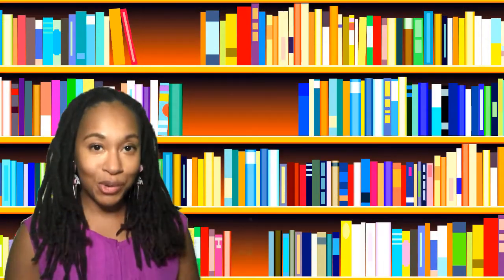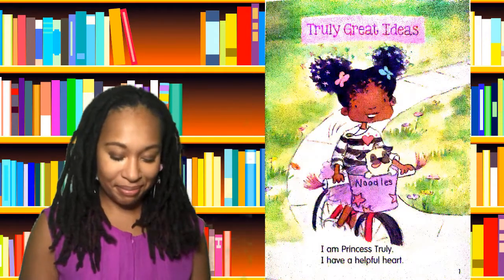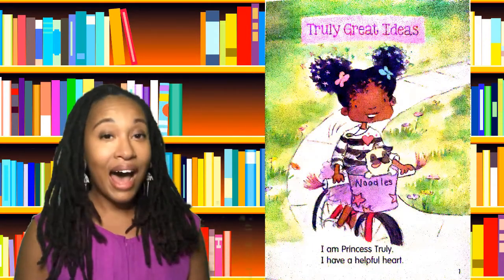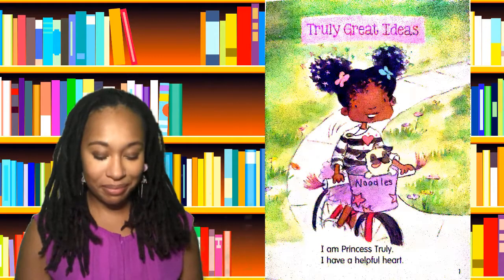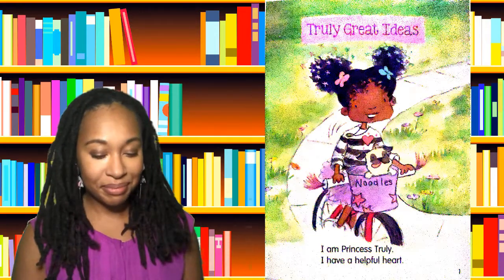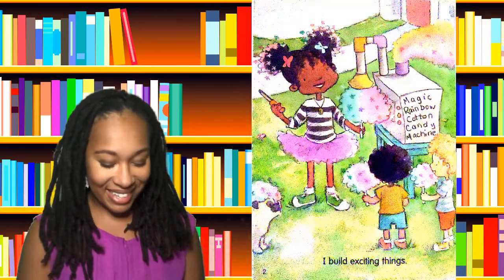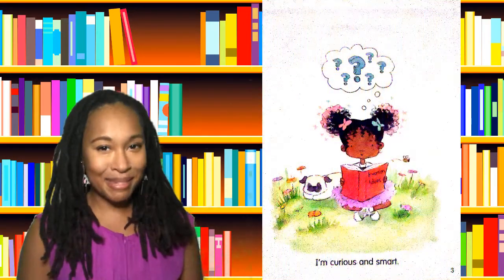The first story is Truly Great Ideas. I am Princess Truly. I have a helpful heart. I build exciting things. I am curious and smart.